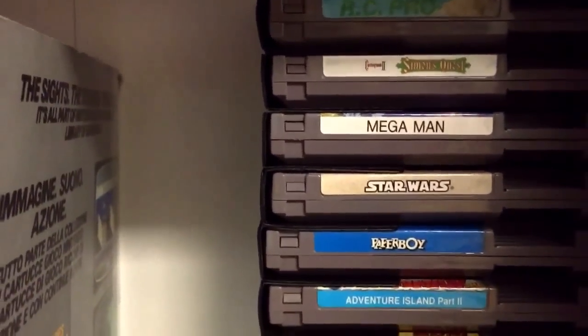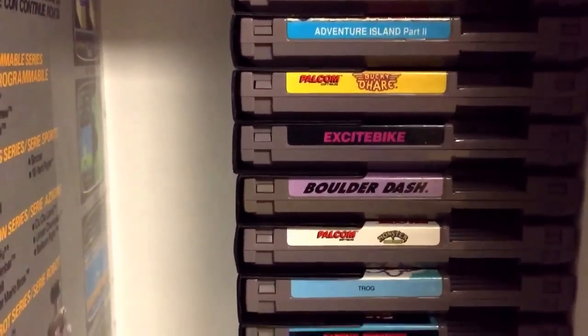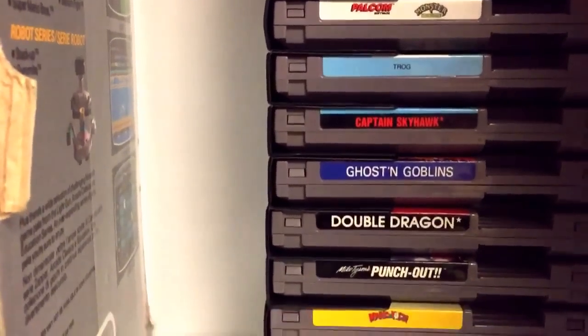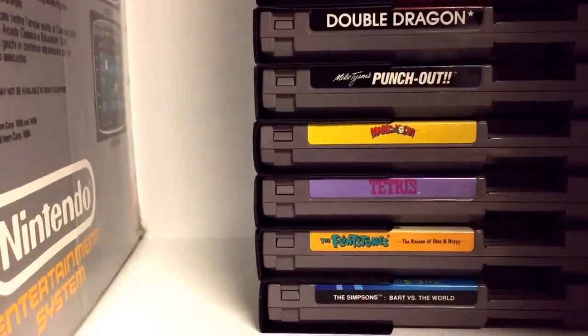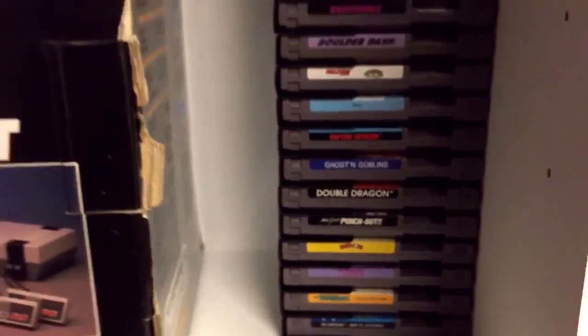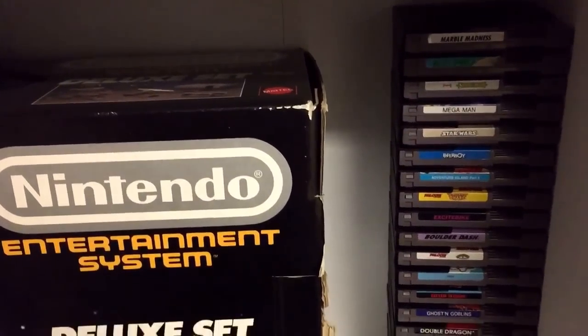Then we have my loose cart PAL games: Marble Madness, RC Pro-Am with damage label courtesy of Donathan Viper, Castlevania 2 Simon's Quest, Mega Man 1, Star Wars, Paperboy, Adventure Island 2, Bucky O'Hare, Excite Bike, Boulder Dash, Monster in My Pocket, Trogg, Captain Skyhawk, Ghosts and Goblins, Double Dragon, Mike Tyson's Punch-Out, Mario and Yoshi, Tetris, Flintstones, and The Simpsons Bart vs the World. I do intend on replacing those for boxed complete copies as and when I can.